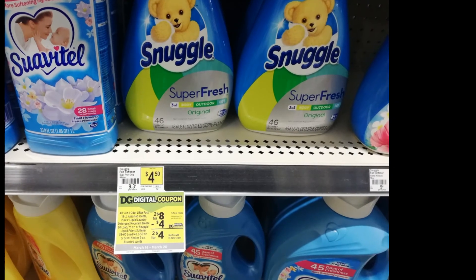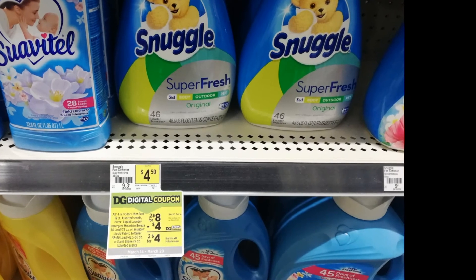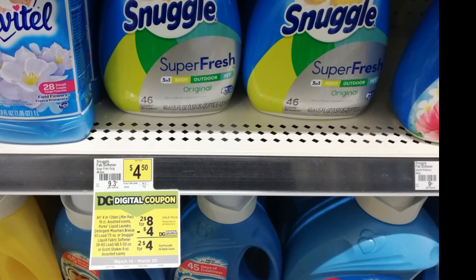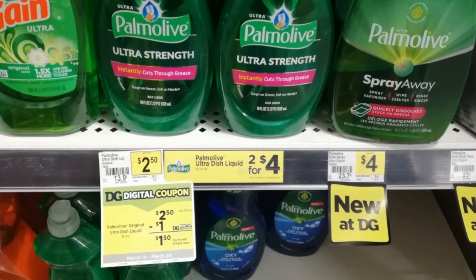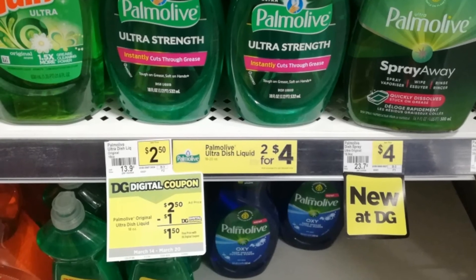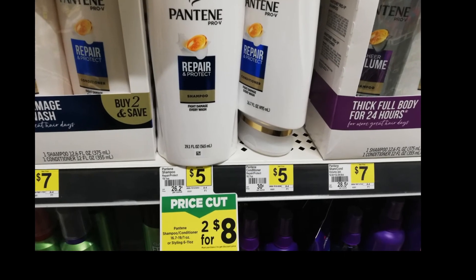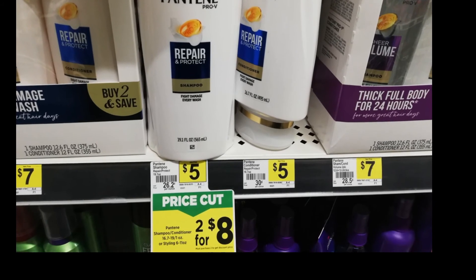Next is this Snuggle Super Fresh for four dollars and fifty cents each — you have to buy two — with a digital coupon of four dollars. Next is this Palmolive dish liquid for two dollars and fifty cents with a one dollar digital coupon, so it will be just one dollar and fifty cents. Also, for the Pantene shampoo and conditioner, there is a price cut — two for eight dollars.